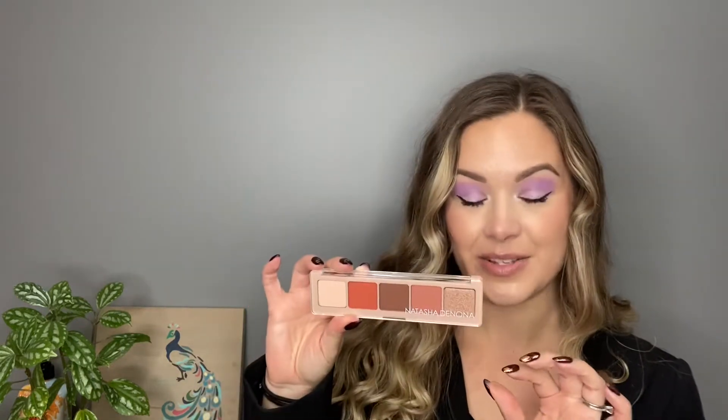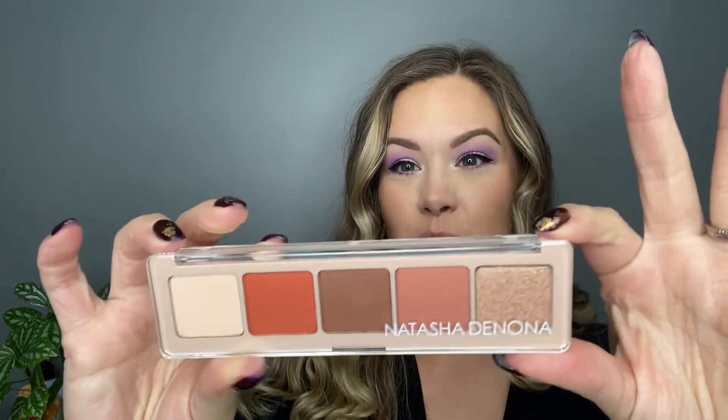So the first item in the box is the Natasha Denona Peak Palette. This is valued at $48. This was the one thing that I really wanted to get. As you probably know, Natasha Denona is a fairly expensive brand. I have not tried her eyeshadow formula before. Her large palettes range from around $60 to $120 something dollars. These five pan mini palettes are $48. I really wanted to try one, but I don't want to buy it with my own money, so I'm very excited to have this.